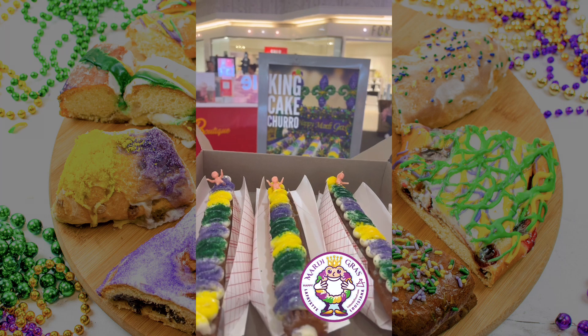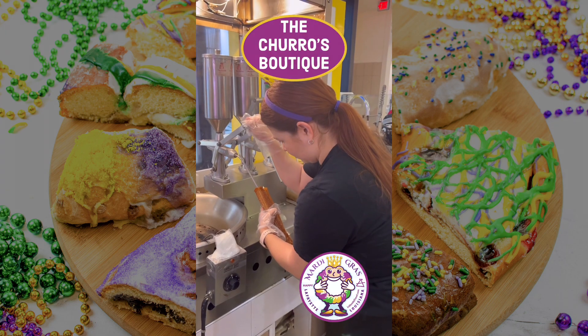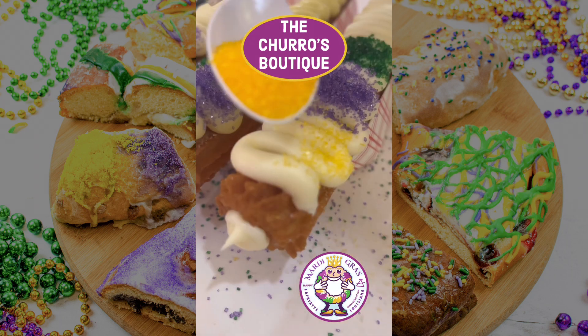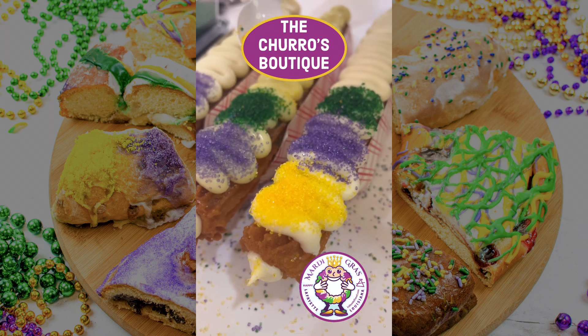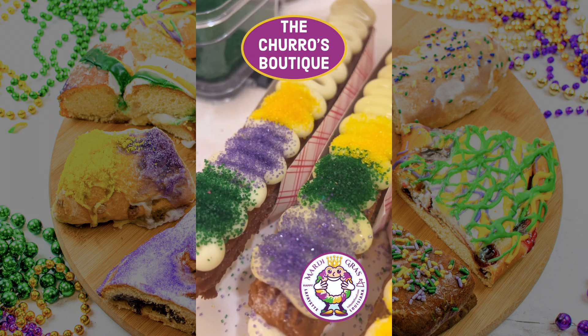Here's a Mardi Gras treat that's new to the crew. The Churro Boutique, located in the Acadiana Mall, has Lafayette hooked on their Mardi Gras churros. You can choose between cream cheese or Galvarian cream cheese filling, topped with sprinkles, condensed milk, and, of course, a king cake baby.